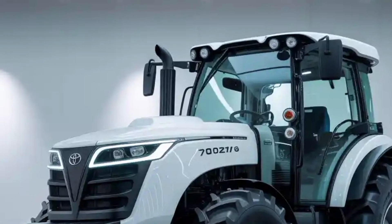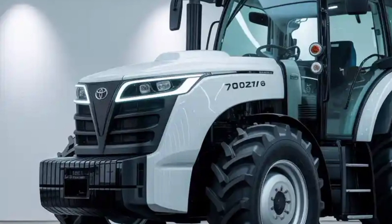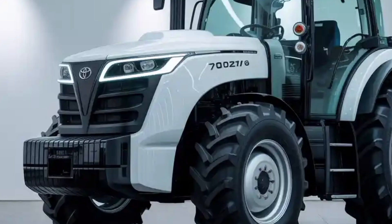Its front carries the recognizable Toyota styling cues with sleek LED lighting systems, integrated sensors, and a grille designed for both cooling efficiency and aerodynamics.